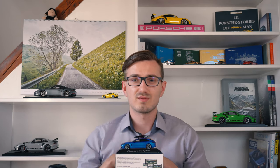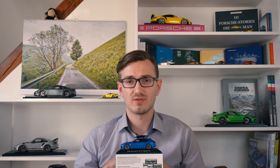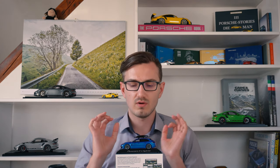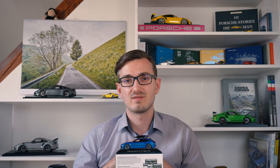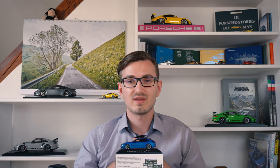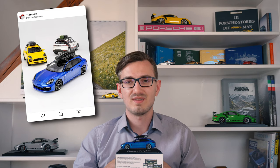If you'd like to see the detailed scoreboard, the link is in the description below. So what do you think of this Porsche wagon — do you like it as much as I do, or is it just an opinion divider? Let me know in the comments below. Before I send you to my high-resolution pictures at the end of this video, which always look awesome in 4K on a big screen, thank you very much for watching to the very end. If you'd like to join me in spreading the passion for Porsche model cars, hit that like and subscribe button below, and feel free to contact me on Instagram at 911 Scales.